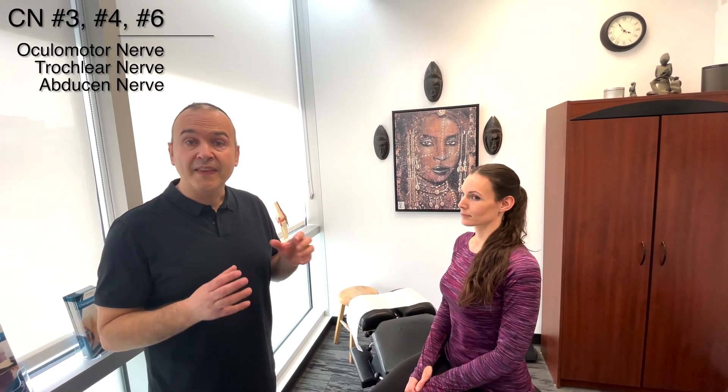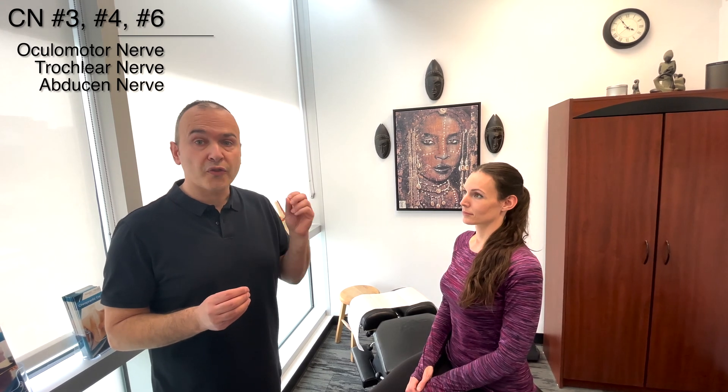Next we'll be looking at eye movements, the cardinal fields of gaze, and this is going to be testing cranial nerves 3 through 6 — the oculomotor, trochlear, and abducens.